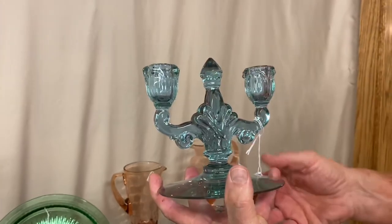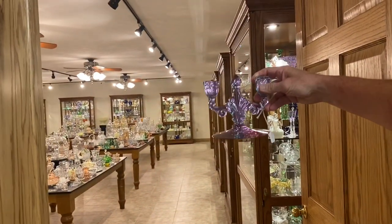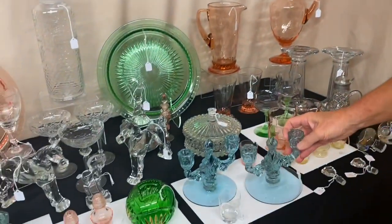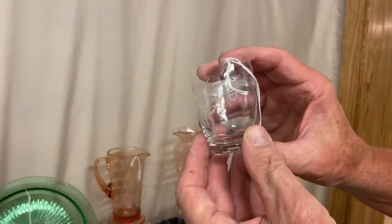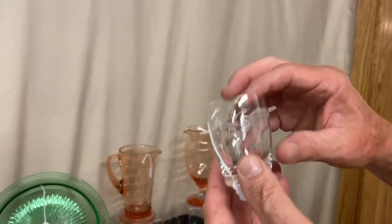We have a pair of Trident Candle Holders in Alexandrite, priced $775 for the pair. I'll put them in the other room so you can actually see the Alexandrite color — very nice color in this pair of candlesticks. The bases are the same height. We also have a Winchester Shot Glass, priced $165 — very popular etching.